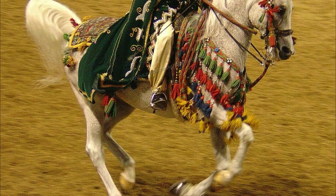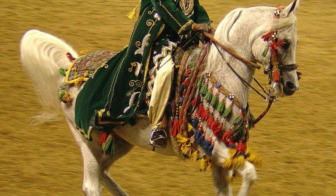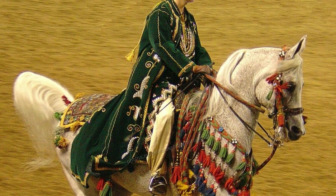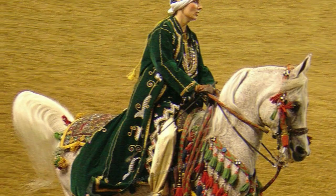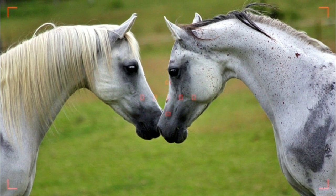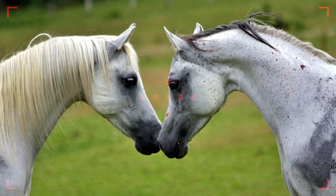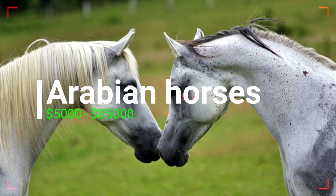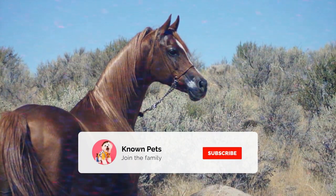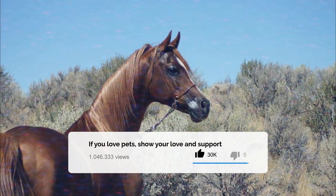Arabian horses have their origin in the Arabian Peninsula region and are considered a top breed because of their speed, endurance, refinement, and strong bones. They are very distinctive because of their unique facial bones and high tail carriage. The cost of an Arabian horse ranges drastically from $5,000 to a whopping $85,000, reflecting their agility, speed, and power.